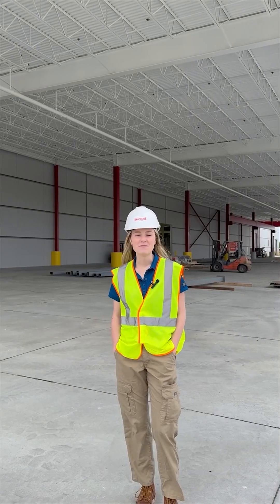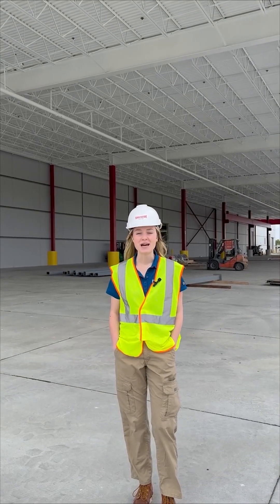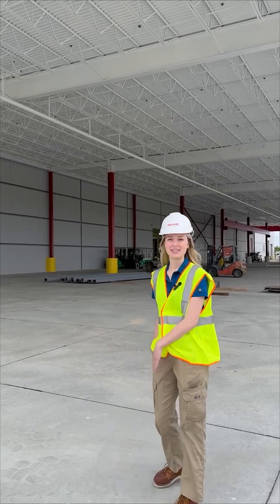Hi, my name is Olivia. I'm a manufacturing engineering intern at NAPI this summer. Come spend the day with me.